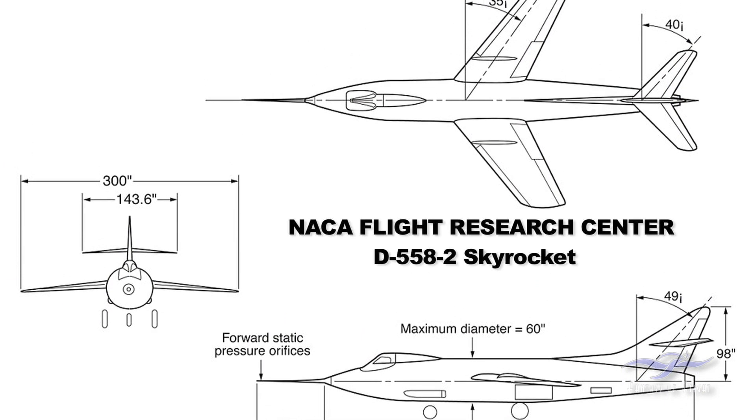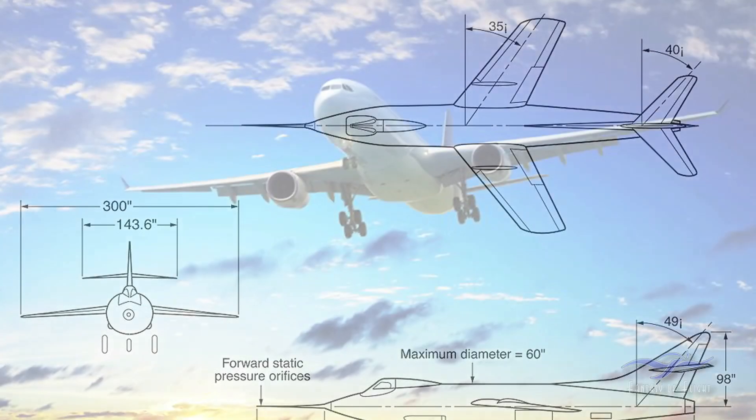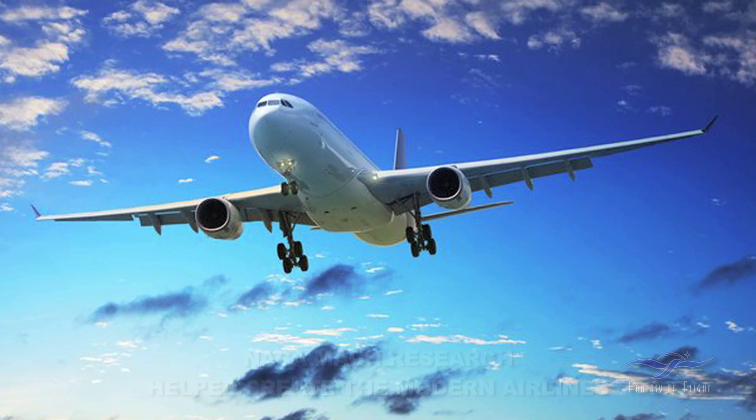So this airplane really wrote the book for everything that we're flying today. All the airliners and everything else — the basic data came out of this airplane here. And we were pushed to gather it pretty fast — for the military, of course, they wanted it yesterday.